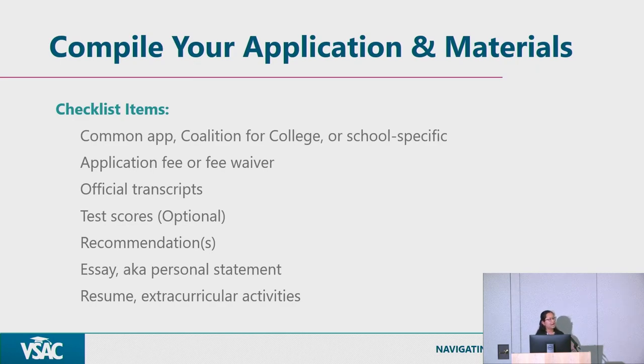Official transcripts: if you're a high school student, this is your high school transcript. If you've taken early college, dual enrollment, or any college courses, we also require those college transcripts. If you're a transfer student, we need all college transcripts from all previously attended universities and colleges as part of your admissions process.